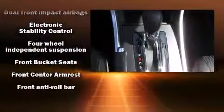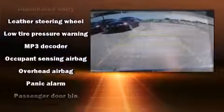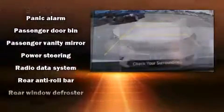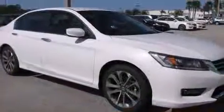Honda also prioritized safety and security with features such as head curtain airbags, front-side impact airbags, traction control, brake assist, a security system, and four-wheel disc brakes with ABS. This car was designed with safety in mind, allowing you to drive with even greater assurance.